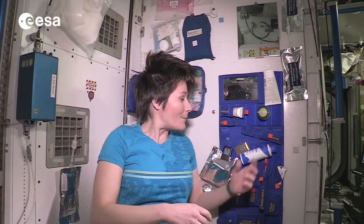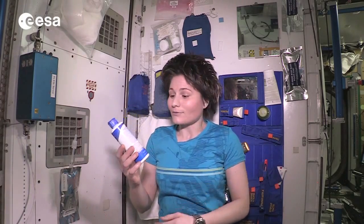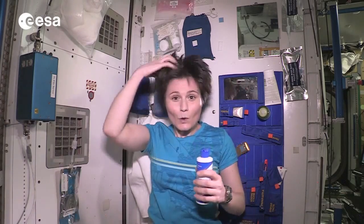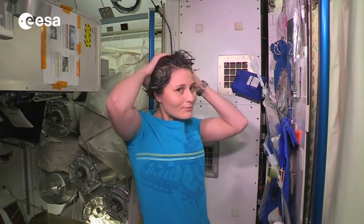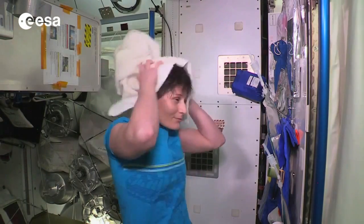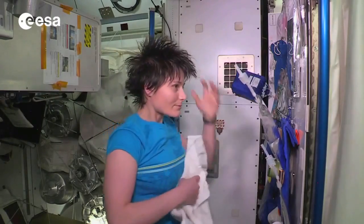To wash your hair, we have a special no-rinse shampoo that requires theoretically no rinsing, but at least very little rinsing. So we just squirt water into our hair, add some shampoo, massage it just like we would on Earth, and then dry the excess water and shampoo off with a towel. And off we go.